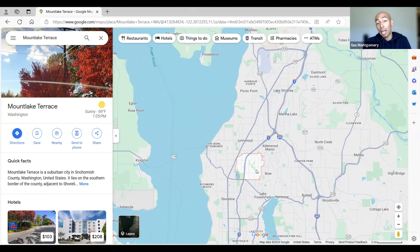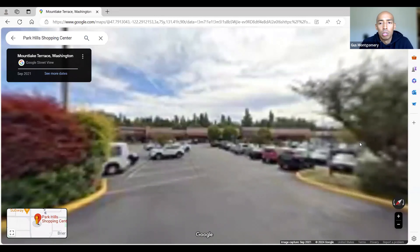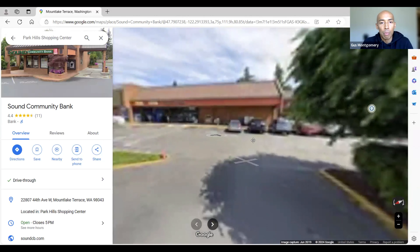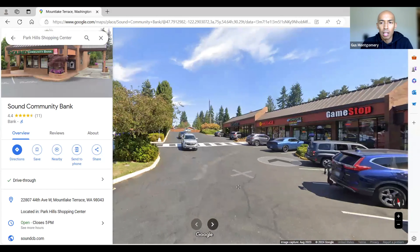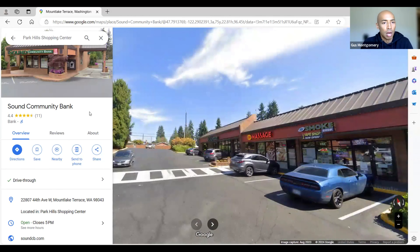Let's look at shopping in Mountlake Terrace, starting with the Park Hills Shopping Center. Looking at the signage, you've got Bartell Drugs, Ace Hardware, a restaurant, Ringers which is a bar and pub, taekwondo, massage, and QFC. Not much in the way of retail options in this shopping center, but a lot of shopping for everyday activities — massage, Sound Community Bank, Bartell Drugs.